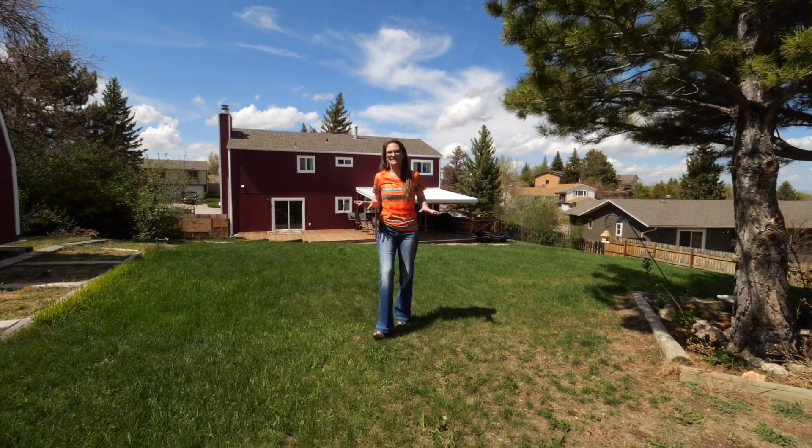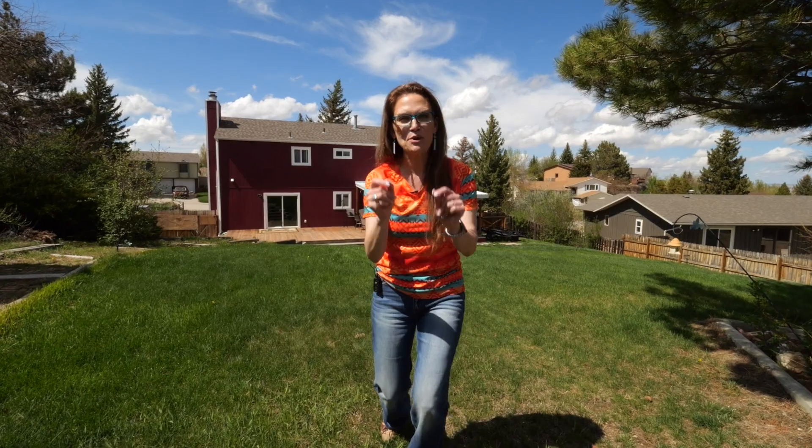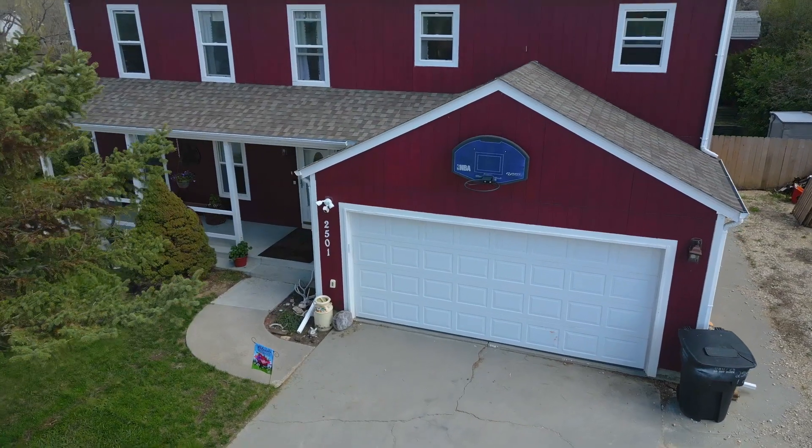I think you'd be hard-pressed to find a home like this, on a lot like this, at this price of $400,000. Please call or text me today — I cannot wait to show you this absolutely amazing house. And I should add that if I could put my horses in the backyard, I might be living here in a couple of months.